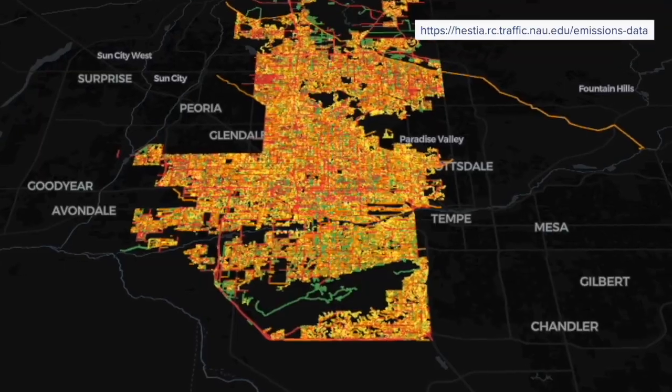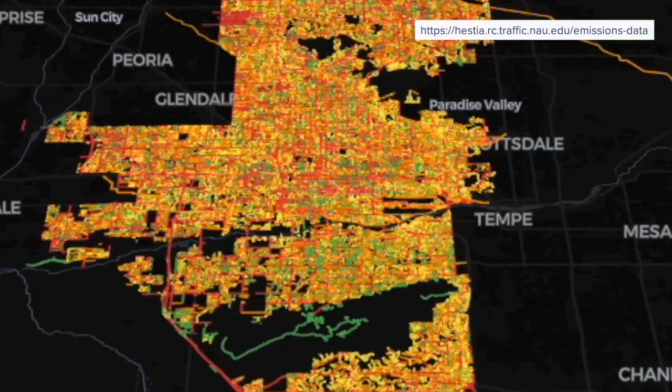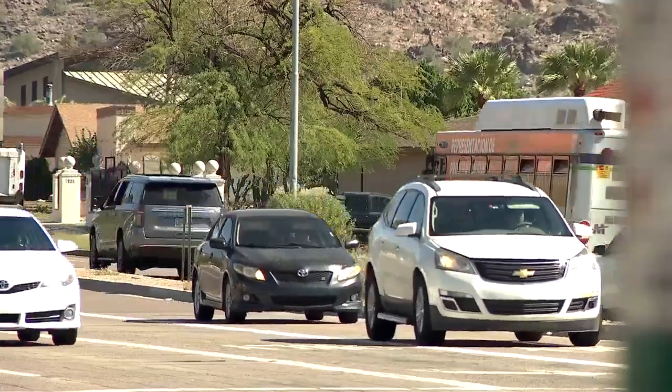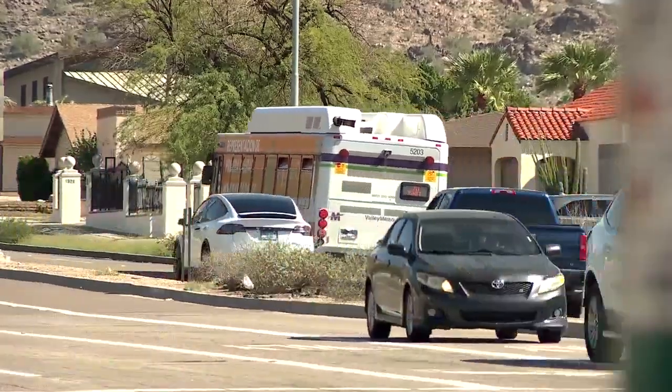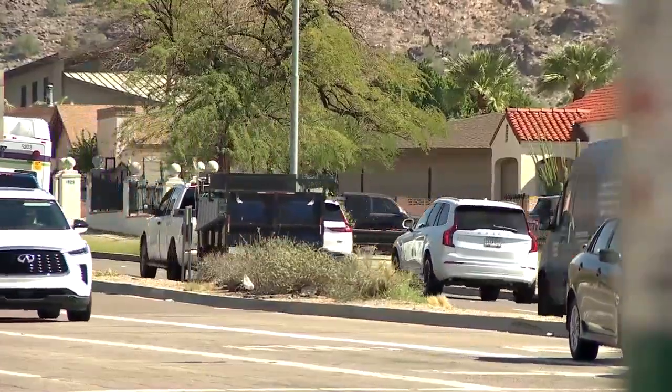Dr. Gurney hopes the high-resolution data can guide decisions both for leaders and everyday people. The idea is that if you see the miles per gallon on your dashboard as you drive, people tend to drive more efficiently. By making this data available and recognizable in a visual landscape, it might start to alter behavior through the dashboard effect. You can explore the full map and check out your own neighborhood right now at abc15.com. In Phoenix, Justin Hobbs, ABC 15 Arizona.